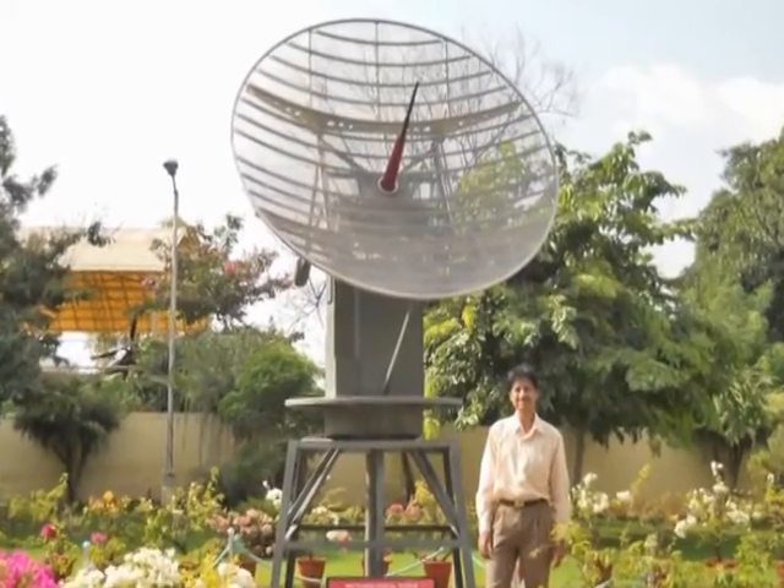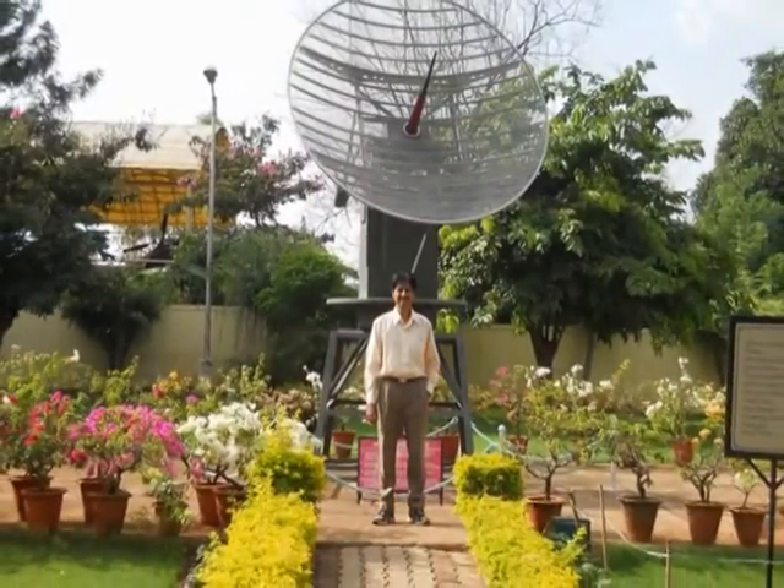This is a meteorological radar used for detecting weather conditions.